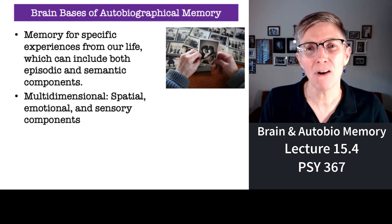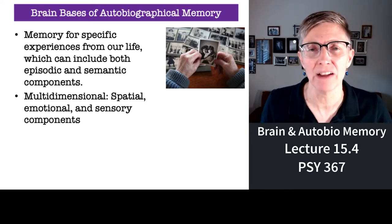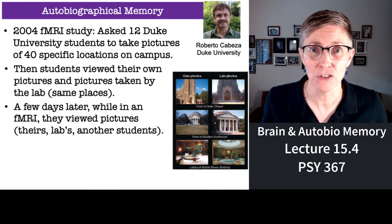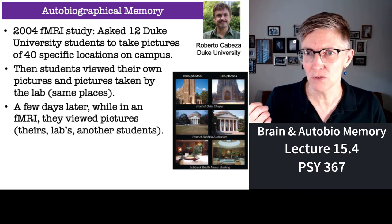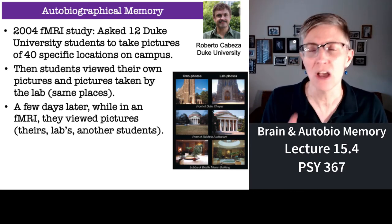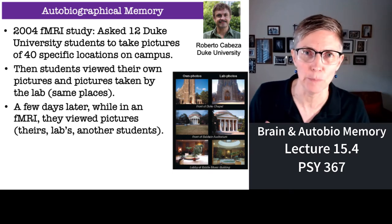But what part of the brain is involved in these episodic or autobiographical memories? Researchers at Duke University designed a really elegant study to answer just that question. They got a group of 12 Duke University undergraduates and had them go around campus and take pictures of 40 different buildings and well-known locations on campus.